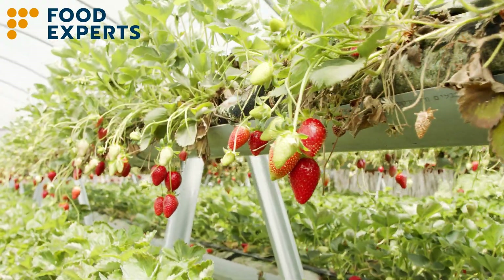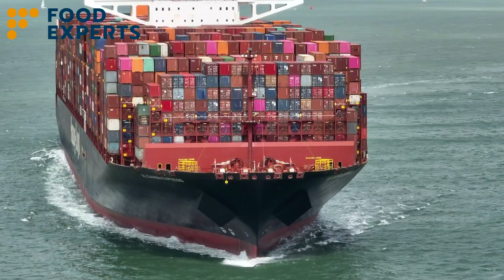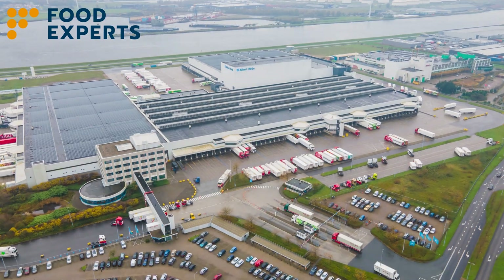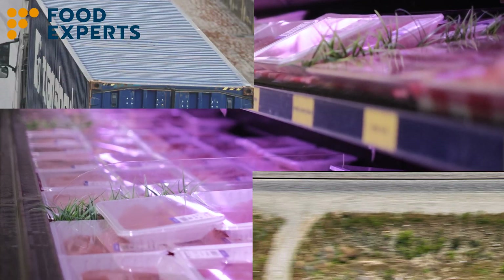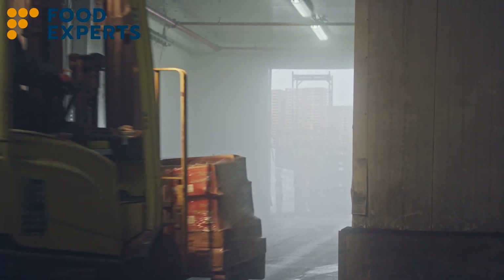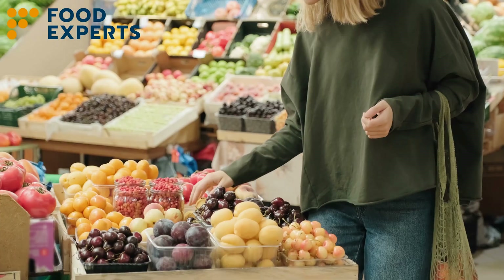Think about strawberries harvested in Spain, fish cut off the coast of Japan, or meat sourced from New Zealand. These diverse products span continents, yet they all share one critical journey. How do they reach consumers in a state that's both fresh and safe to eat? The modern supply chain network relies heavily on the cold chain, a series of temperature control stages ensuring that perishables reach consumers fresh and safe.